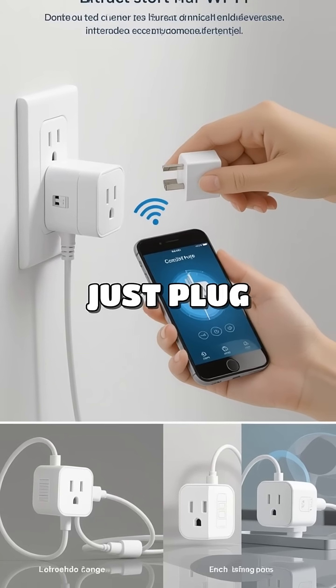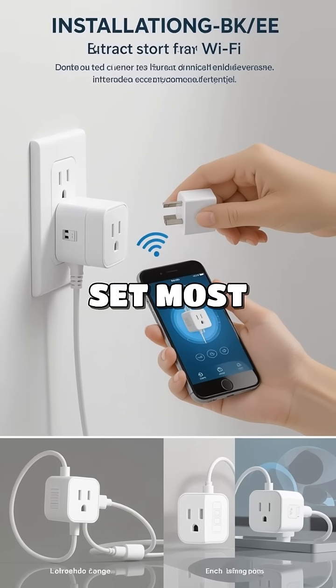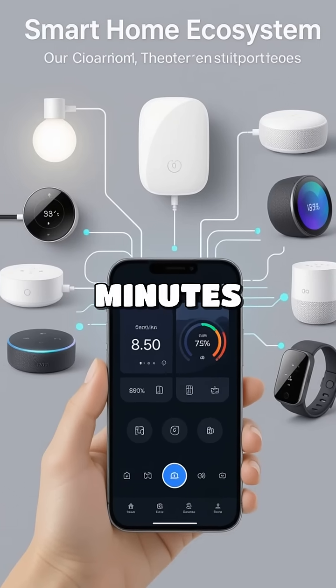Installation is a breeze — just plug it in, connect to your Wi-Fi, and you're set. Most users report a setup time of under five minutes.